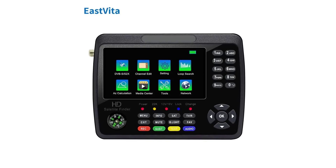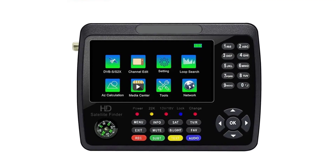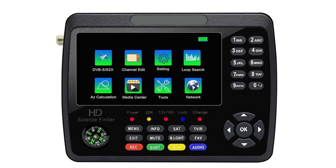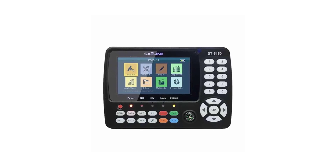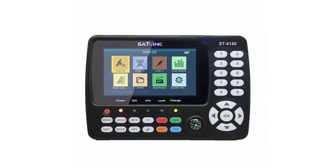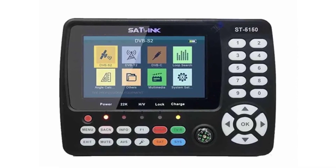Hi everyone, welcome back to my channel Mr. Shop. Looking for the best satellite finder signal meter in the market? In this video, I listed the top 5 satellite finder signal meters of 2023. In this best satellite finder signal meter review video, we will show you 5 top-rated satellite finder signal meters to buy in 2023. We have included options for every type of user, so whether you are looking for a best satellite finder signal meter.